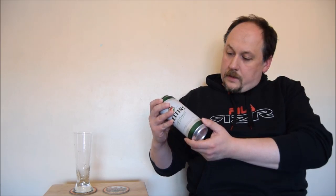And like always it's only the four ingredients: water, malted barley, hops, and yeast.